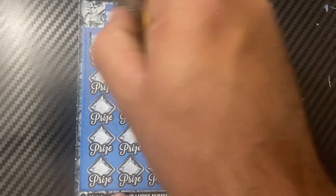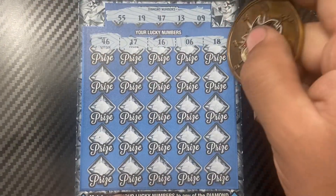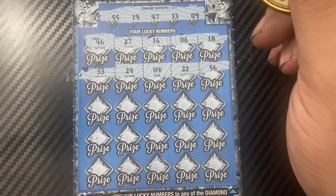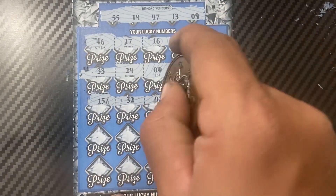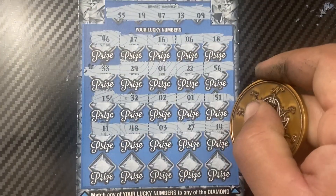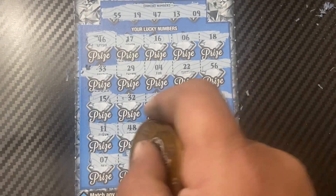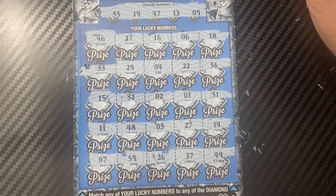Grid numbers for ticket 19: 46, 17, 16, 6, and 18. Then 56, 22, 4, 29, and 33. Then 3, 15, 32, 2, 1, and 51. Then 11, 48, 3, 27, and 14. And we're down to the last row: 7, 59, 26, 37, and 49. So no wins at all.